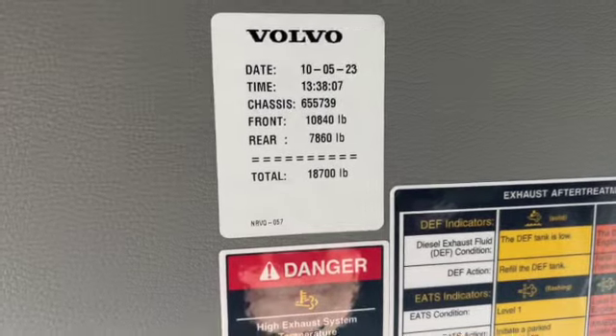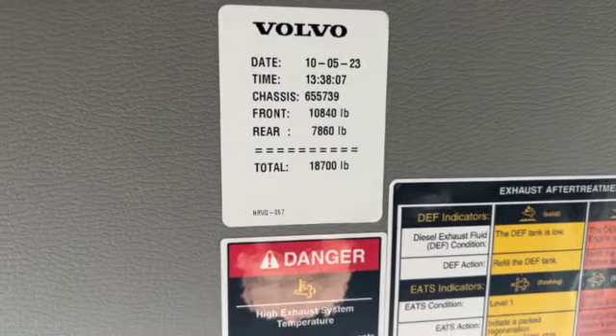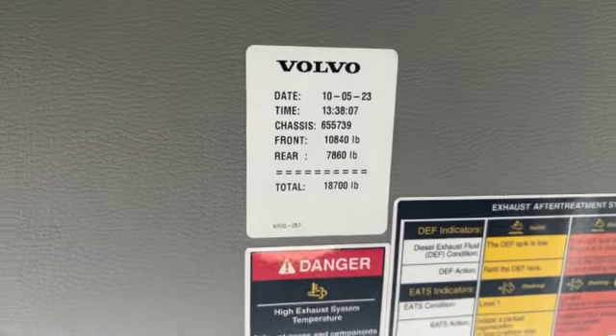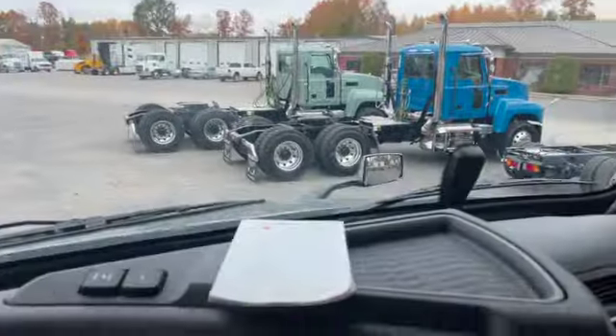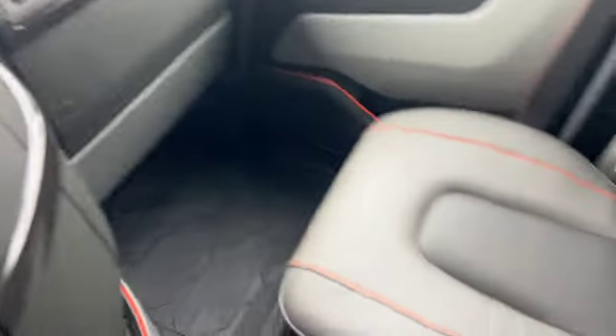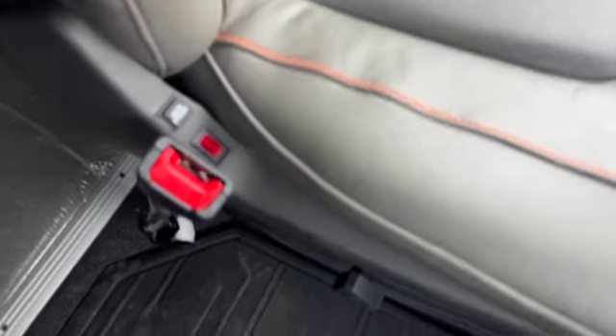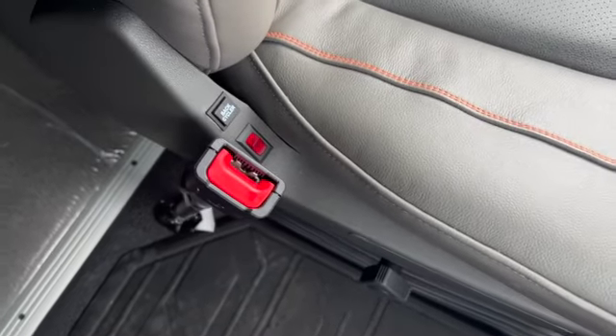One cool thing I can tell you right now — this truck is 18,700 pounds empty weight. There are our removable cup holders. We've got leather trim seats with armrest inside and out, we also have backcycler, and these are heated seats.